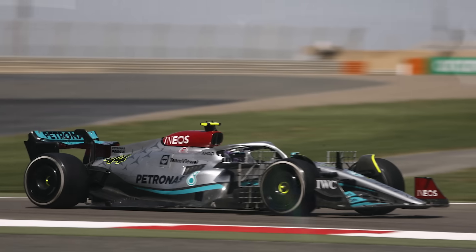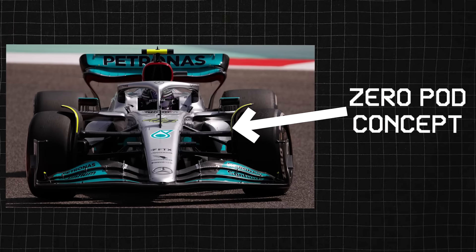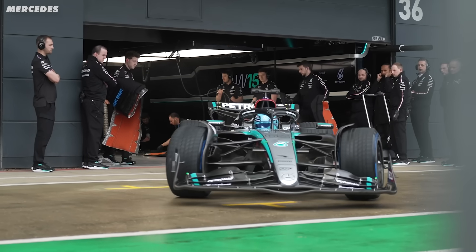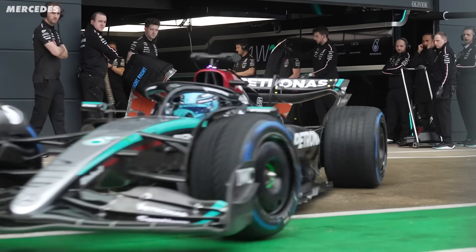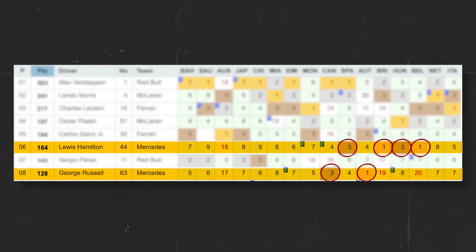Mercedes arrived at testing in Bahrain in 2022 with an unusual design — the zero-pod concept. But the results weren't as they'd hoped. And this poor performance lasted until more recently, where, as we know, they're now in the hunt for at least a podium most weekends. So what caused this two-year blip?